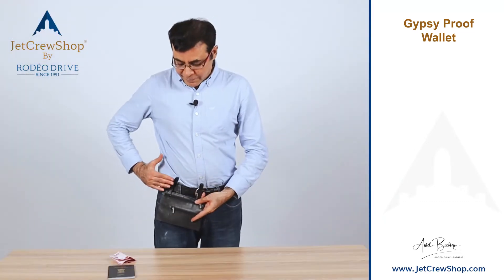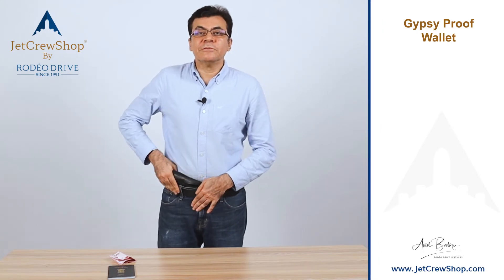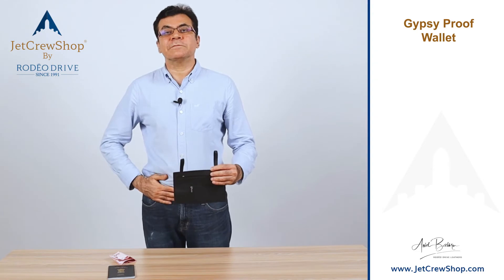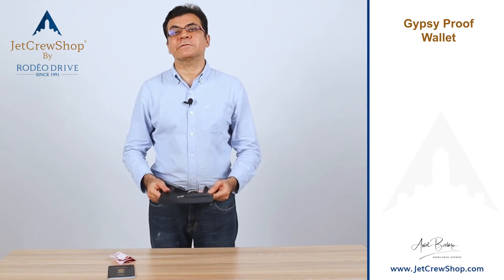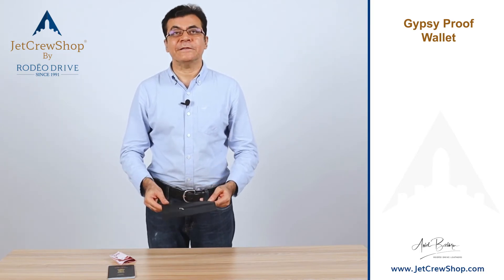When you pass the belt loop through this, it goes inside my pants and trousers, with the loops right here — hidden inside, so it's not visible. It's just two loops outside. This is a great way to travel with a secret wallet arrangement that is hidden from pickpocketers.